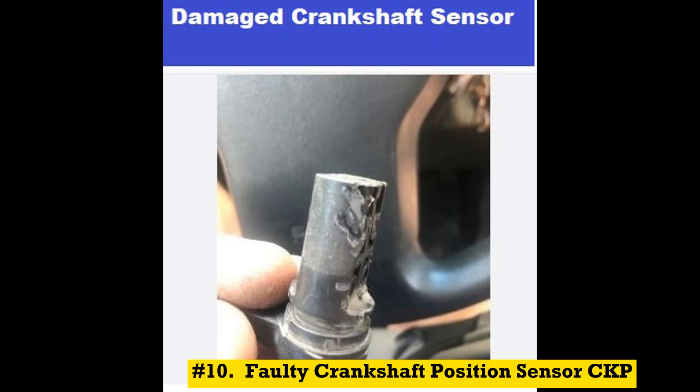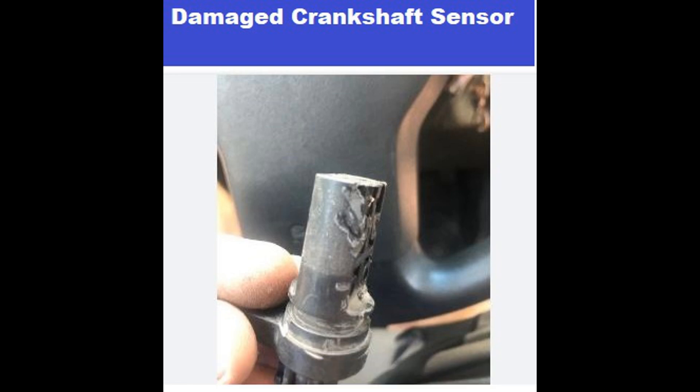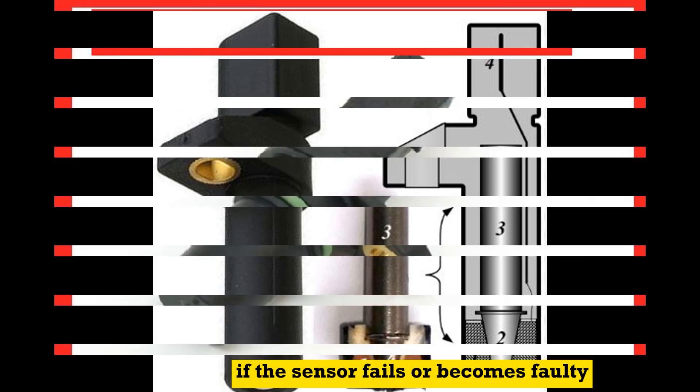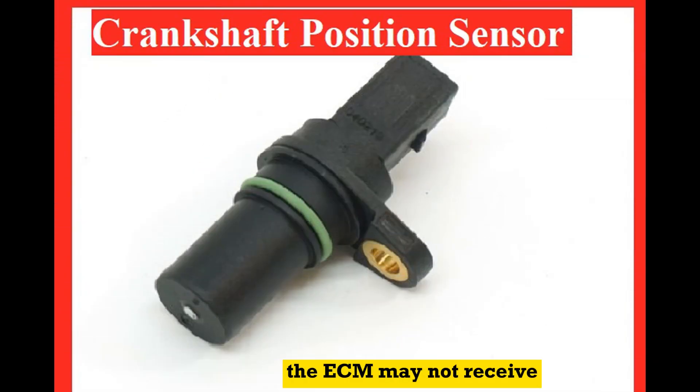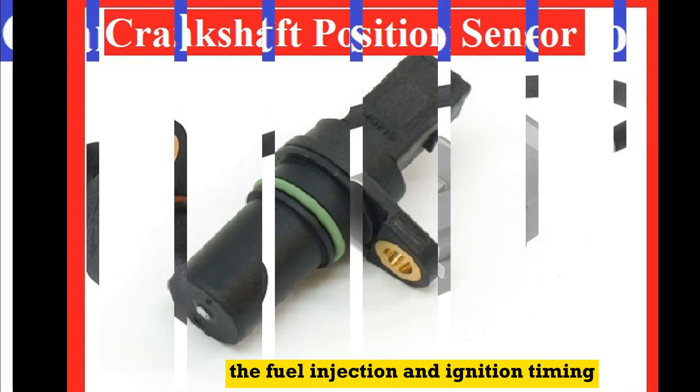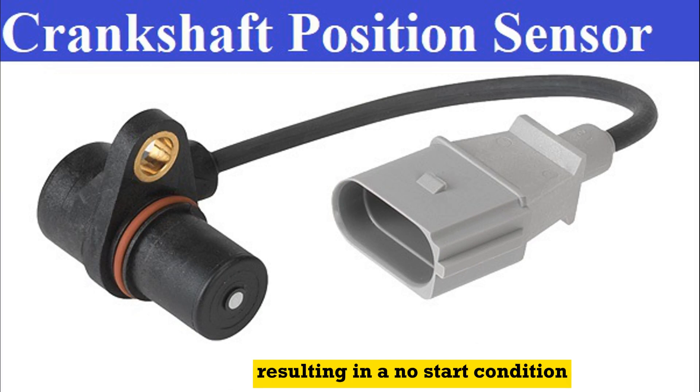Number 10: Faulty crankshaft position sensor (CKP). The crankshaft position sensor detects the rotational speed and position of the crankshaft. If the sensor fails or becomes faulty, the ECM may not receive the necessary information to synchronize the fuel injection and ignition timing, resulting in a no-start condition.